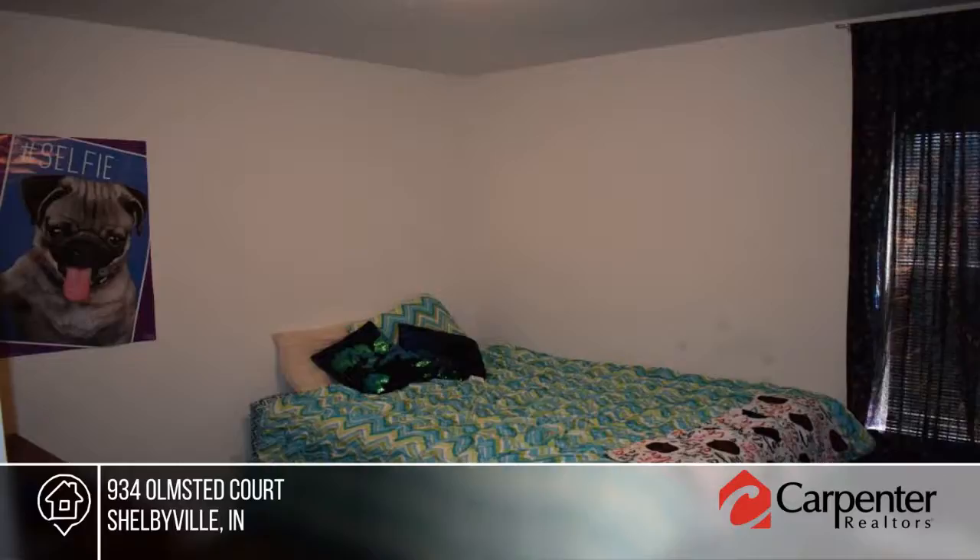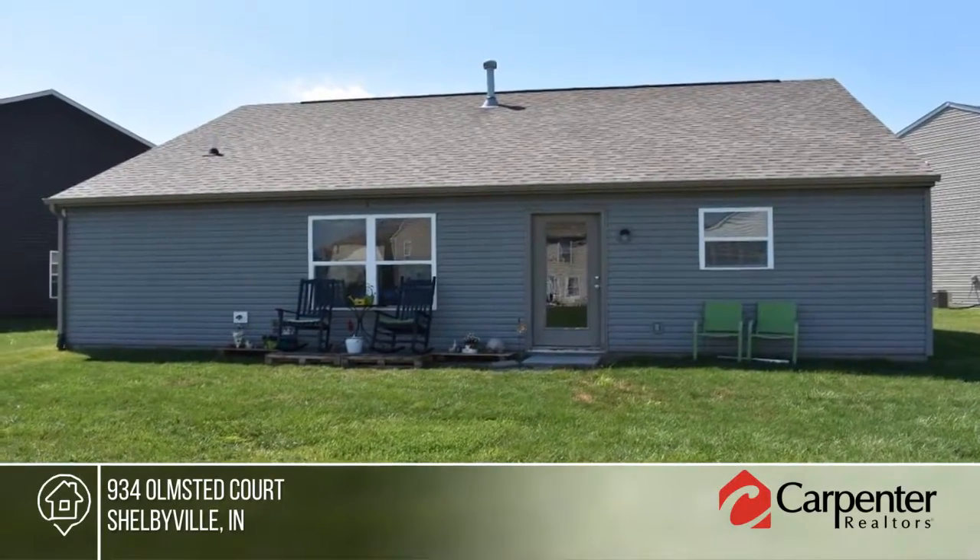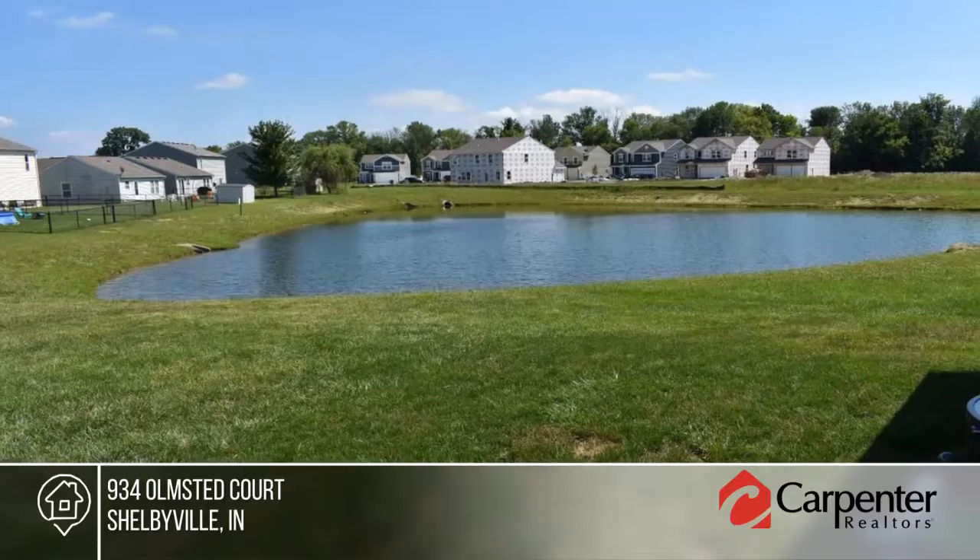Sharon Reese, GRI, has the keys and would love to show you everything in person. Call now to schedule your private showing.